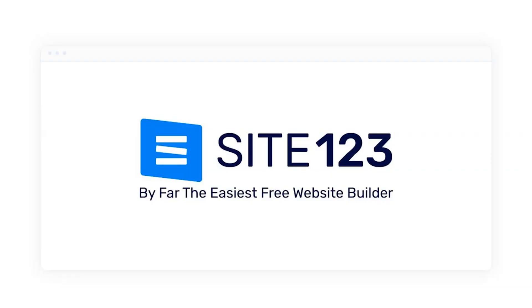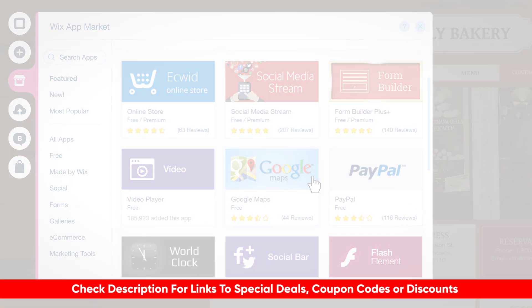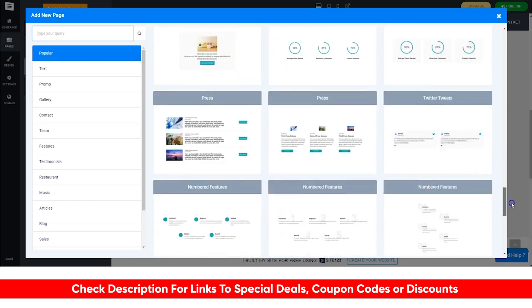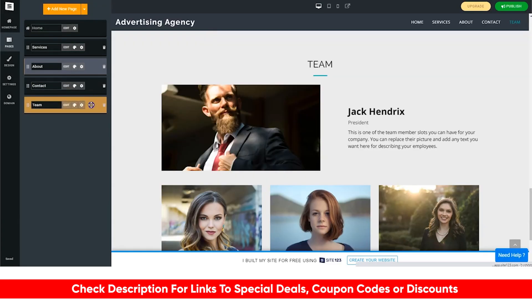The three that we're going to be discussing today are Wix, Site123, and Zyro. These options are not only great, but they won't break the bank either. I will be leaving links to these three down in the description below, so feel free to check them out there. Also, if I do find any coupons or discounts that might not be available on their website, I'll put those down in the description as well.